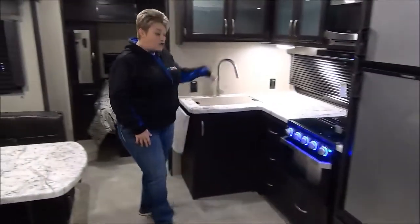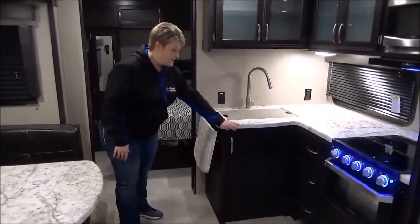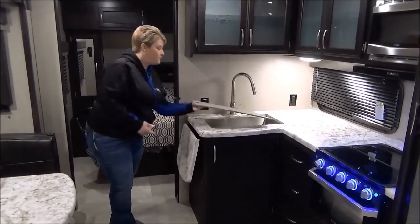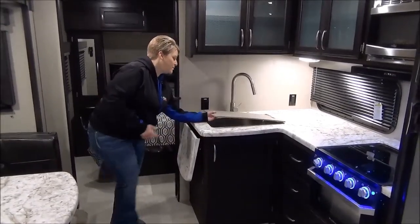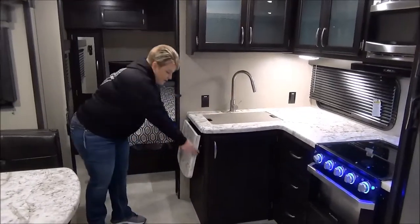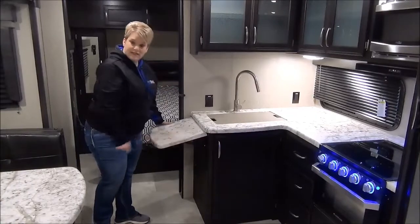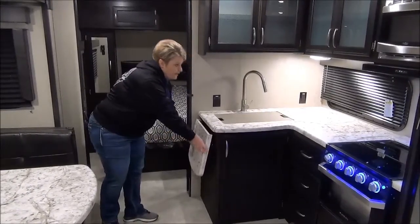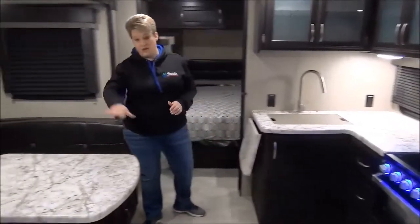We've got the L-shaped kitchen here with your seamless countertops, nice large stainless steel sink with the residential faucet. It does have the pull-out sprayer on it as well, and the sink cover. Countertop extension just to add that extra little working space for you. Directly across from the kitchen area is the U-shaped dinette.